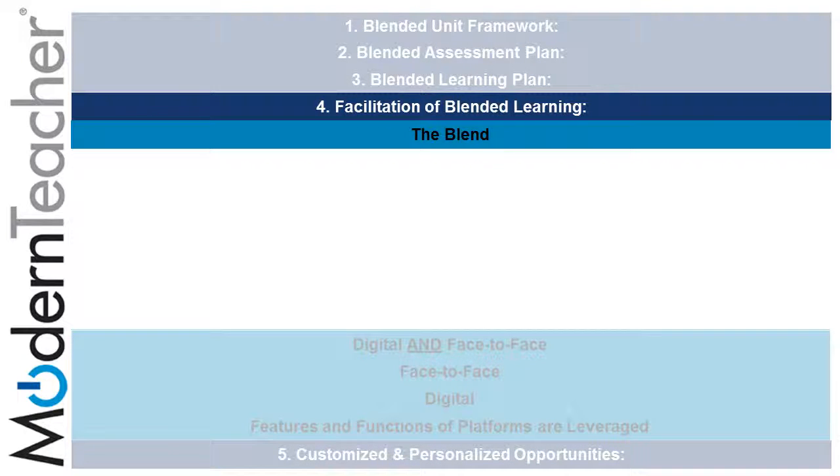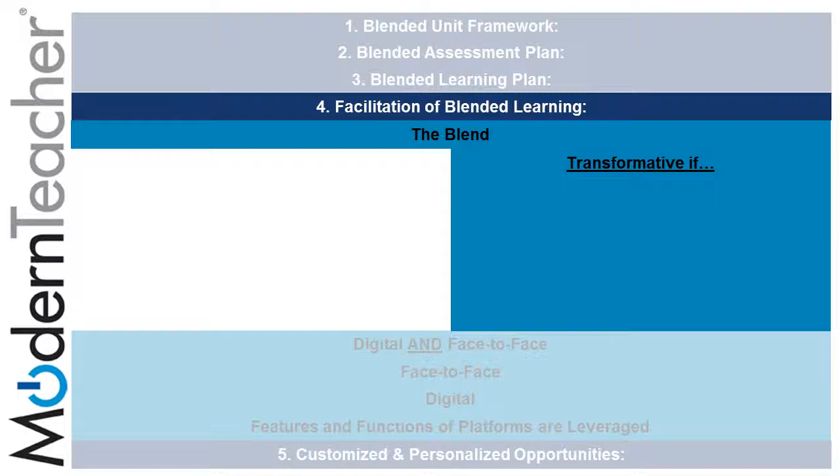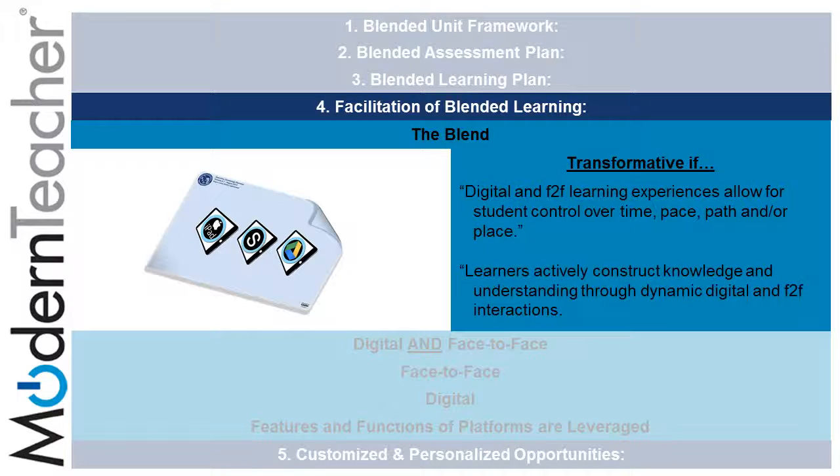There are five parts in the fourth component, facilitation of blended learning in the Blended Unit rubric. The blend can be transformative if the teacher has a variety of both digital and face-to-face experiences planned to meet the needs of learners. Through the use of the LMS or Learning Management System, Schoology allows for seamless movement between face-to-face and digital experiences, allowing student control over time, pace, path, and place, and learners actively constructing knowledge through dynamic digital and face-to-face interactions.